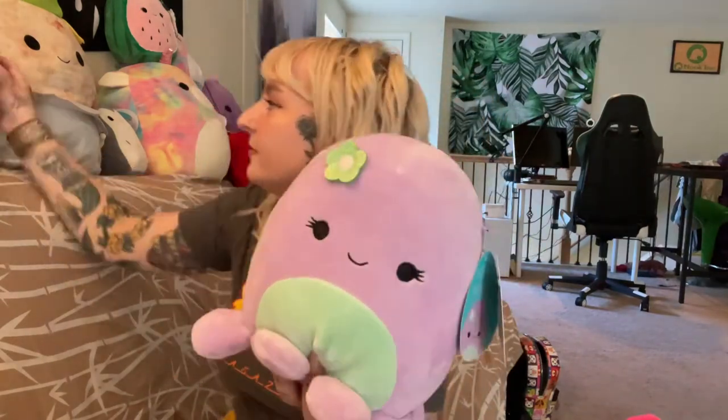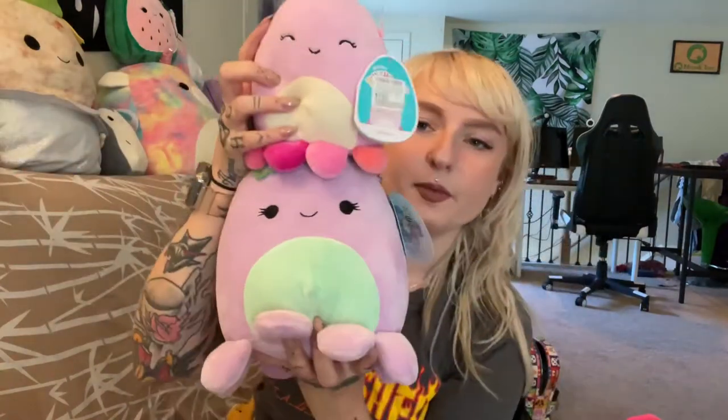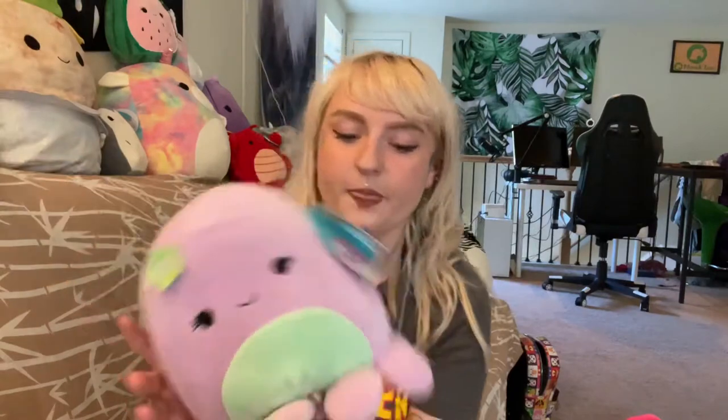This is Violet the octopus — I already have Davina, so it's like a mommy and baby octopus situation. I love her tentacles; she does have eight, so it's accurate. Her little flower is just perfect — summer vibes, beach vibes. Her colors are really neat.